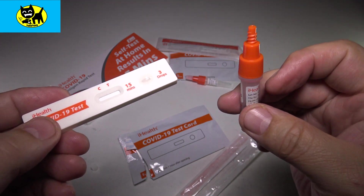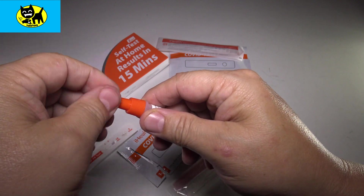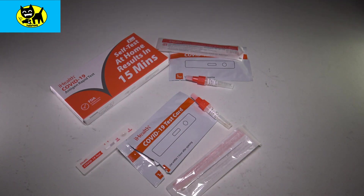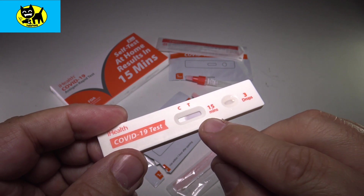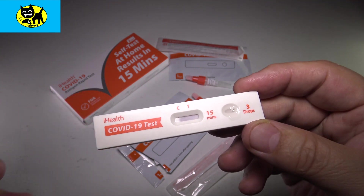This is going to take about 15 minutes to do the test. The liquid is going to start going down. I'll put the cap back on this. If you wanted to add a little extra drop, it probably wouldn't do any harm — either it's positive or it's negative, an extra drop or two isn't going to change the outcome. We'll start seeing a line by the C pretty quickly, meaning the test worked. If you see no line at all, something went wrong. The test takes about 15 minutes.